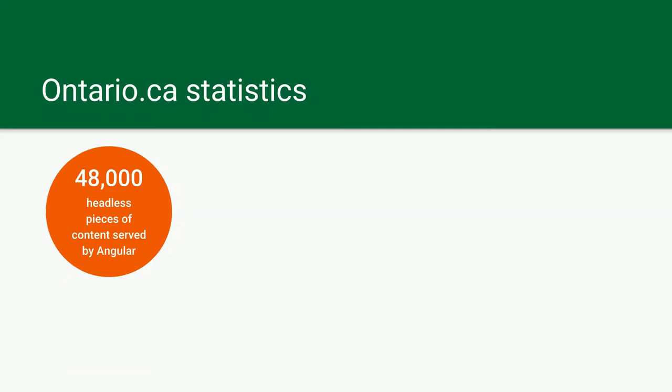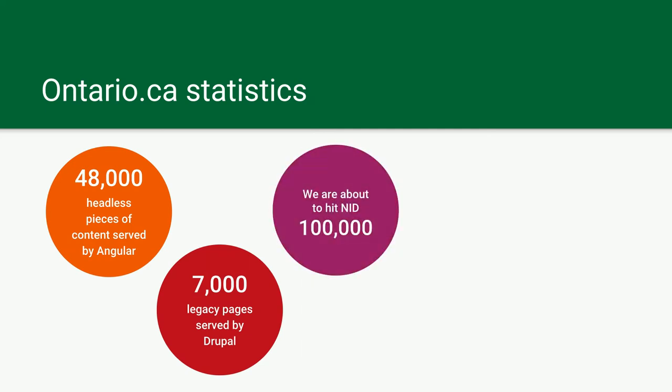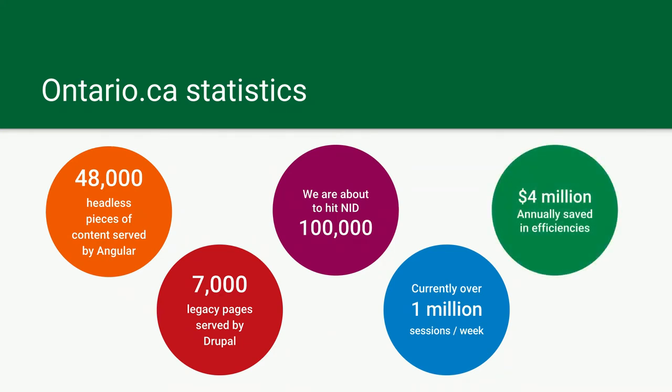A few more statistics about Ontario.ca. We are currently serving 48,000 pieces of content with Angular. At the same time, we have 7,000 legacy Drupal nodes available to the public. We're about to hit our 100,000th Drupal node, which is kind of a big step for us. We are serving one million sessions per week, and we have saved the people of Ontario $4 million by partially moving from vendor-based solutions and closing down ministry websites.